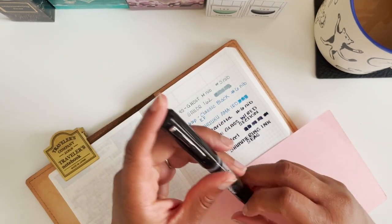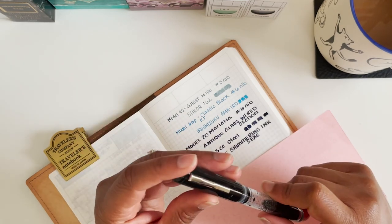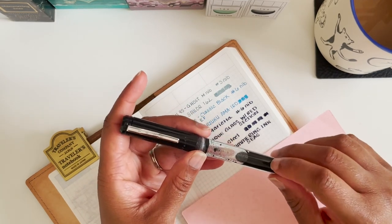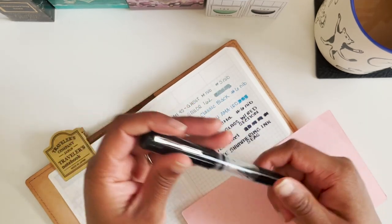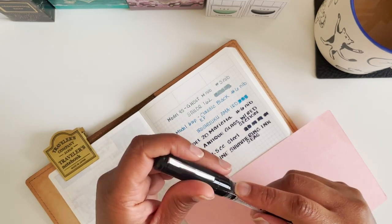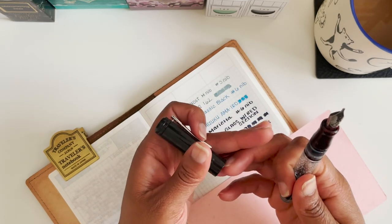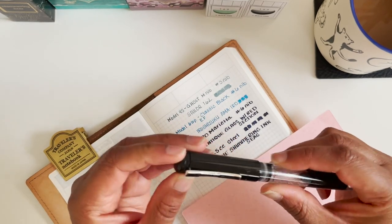This is a slip cap and I always get confused — I don't have many slip cap fountain pens. I always end up twisting before I pull off. Now that I have it filled as an eyedropper pen, it reminds me to slip it off. Their slip caps are specially designed to avoid any cracking in the cap and barrel. You feel it more than you hear it — it doesn't snap into place, it just pushes down.